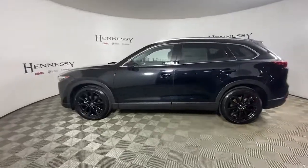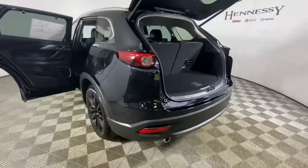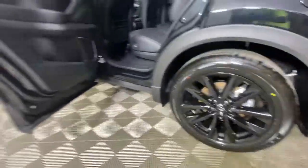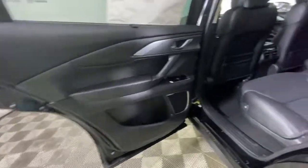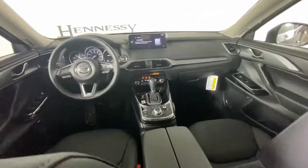These are just some of the great options this vehicle comes with: keyless entry, sunroof/moonroof, power liftgate, fog lamps, power passenger seat, aluminum wheels, power driver seat, electronic stability control, dual zone AC, and heated front seats.